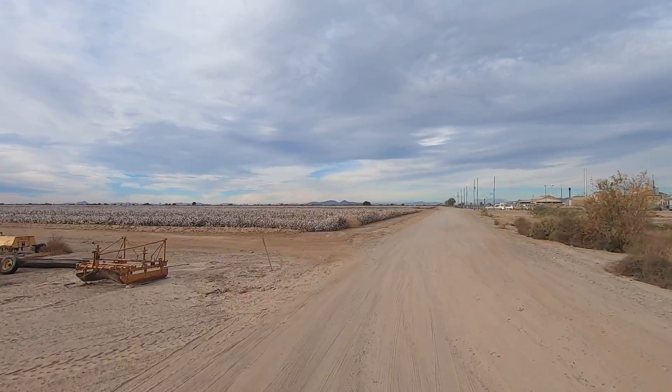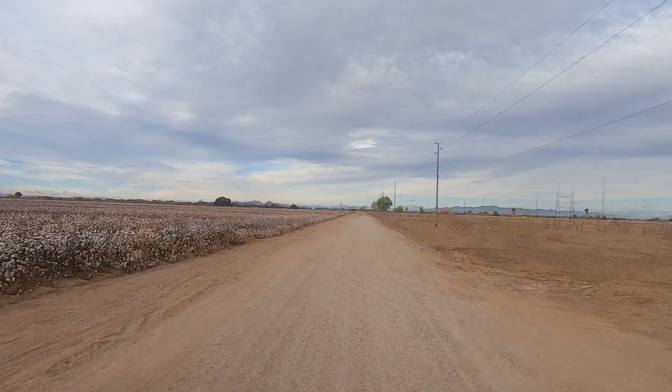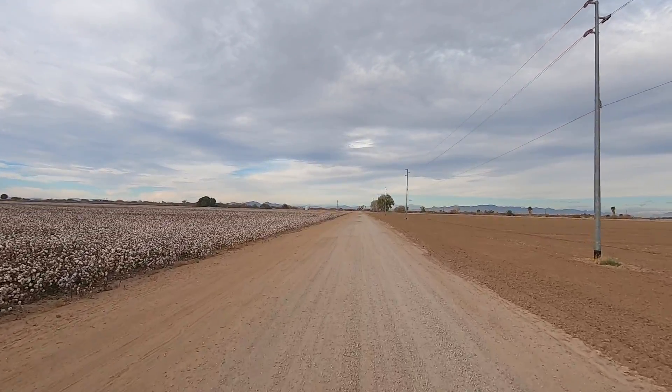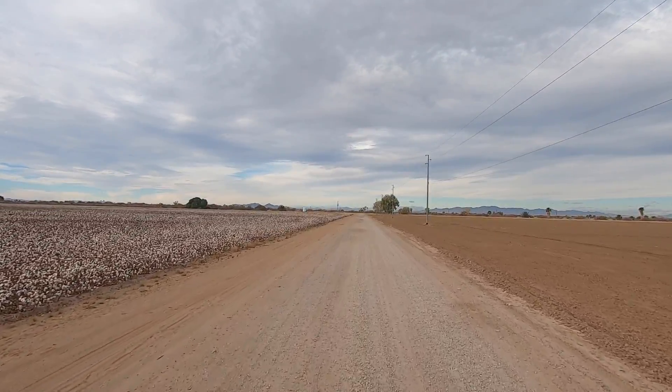Wow, those are huge! They grow everywhere down here — they've got the water, why not? All the way up to Parker, there's agriculture. I'll make a drive up there one day.